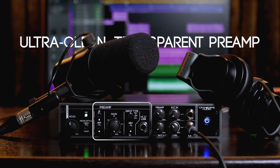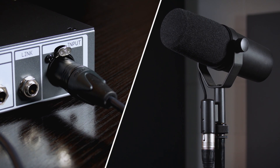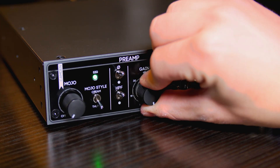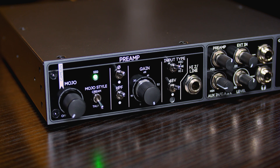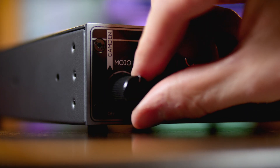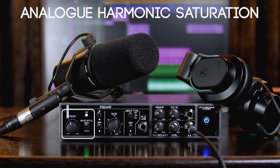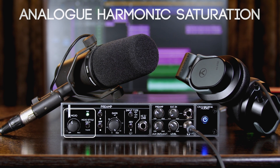With almost 70 dB of jaw-droppingly pristine and transparent gain, its Camden preamp is designed to work beautifully with any mic, but particularly low-gain dynamic mics as it adds plenty of gain without adding noise, hiss or altering the tone. Engage Mojo and Camden EC1 delivers analog, transformer and tube style vintage tone for instant magic in your recordings.